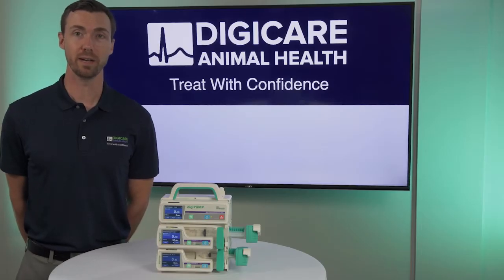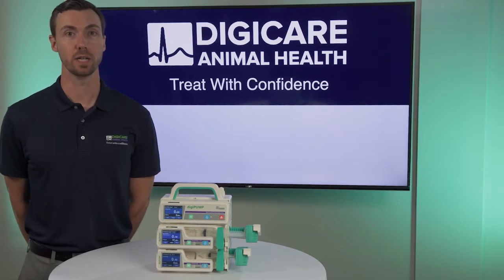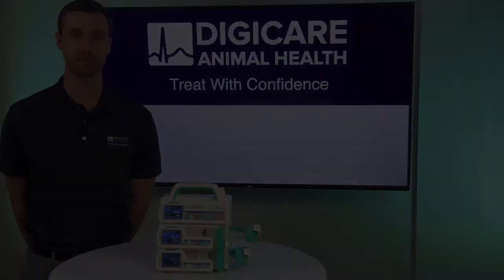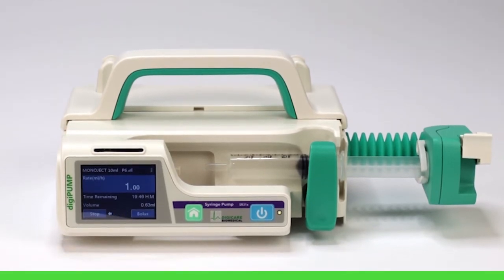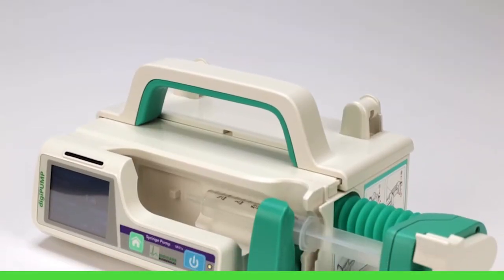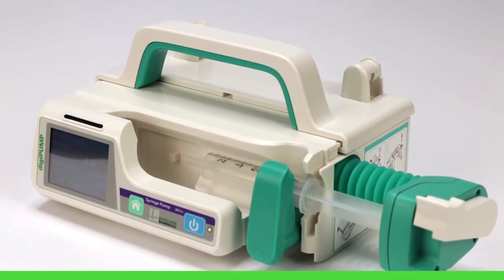Our DigiPumps are great for any clinic setting, having a user-friendly touchscreen and lightweight stackable design. The DigiPump SR31X is a veterinary specific multifunctional infusion system that is the ideal solution for any type of animal hospital.